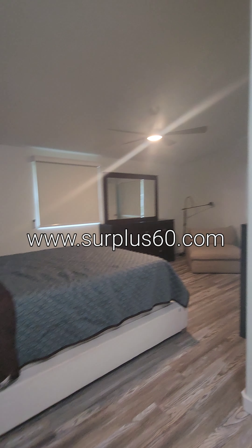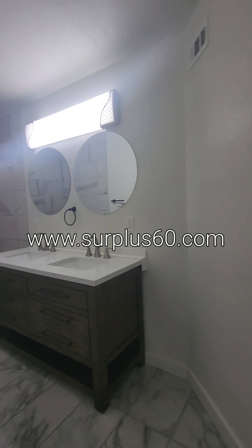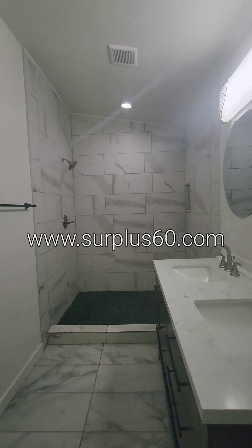And into the primary master bedroom. And this has a huge, huge shower. Look at that — that is massive.